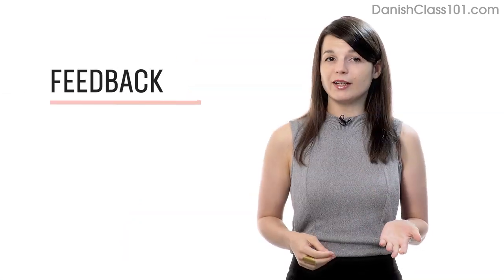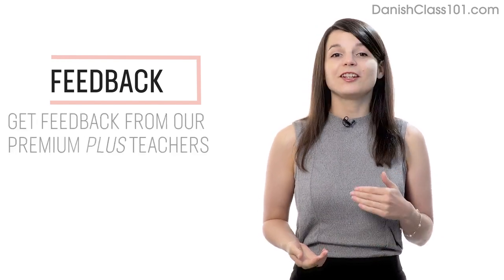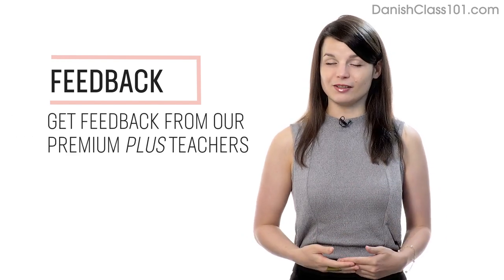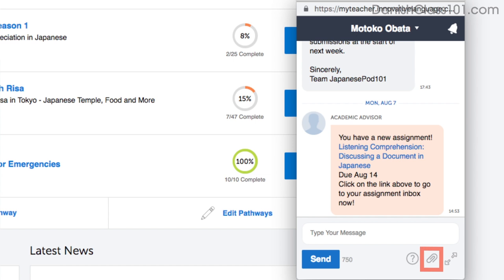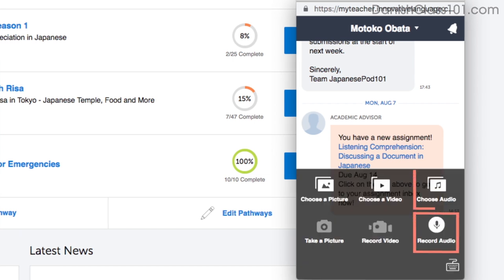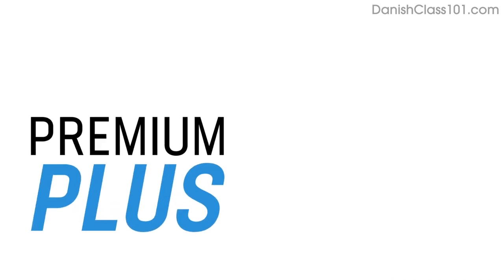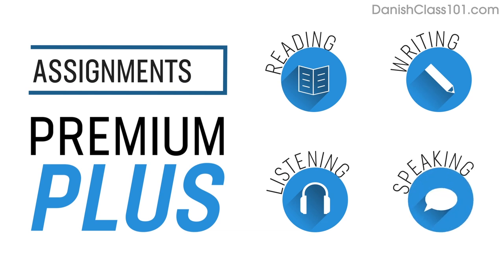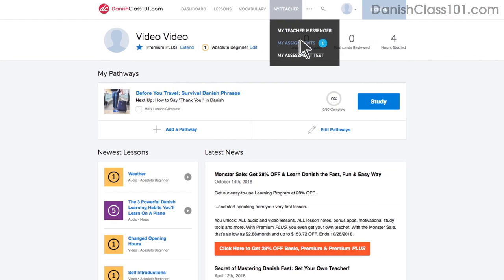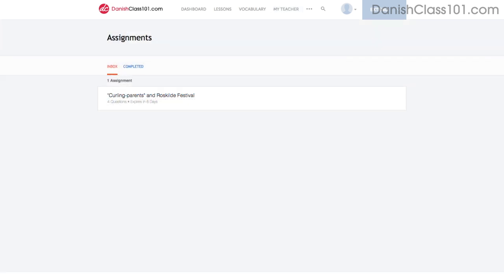Number 5: Get feedback from our Premium Plus teacher. If you're learning by yourself and don't have access to real teachers, you can always get feedback from our Premium Plus teachers. With the My Teacher tool, you can record yourself speaking and send the audio file to the teacher — they'll review it and tell you what to improve and how. Number 6: Level up your speaking with Premium Plus assignments. With Premium Plus, you can also get assignments that cover reading, writing, listening, and even speaking from your teacher. These assignments can be tailored to your goals and needs, and you get a new one every week.